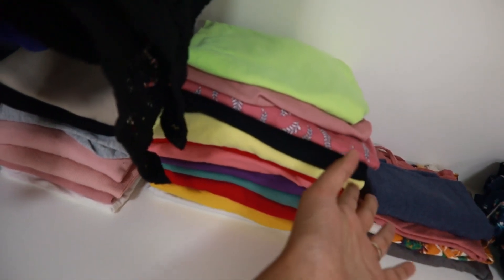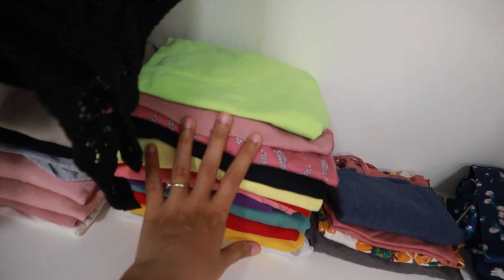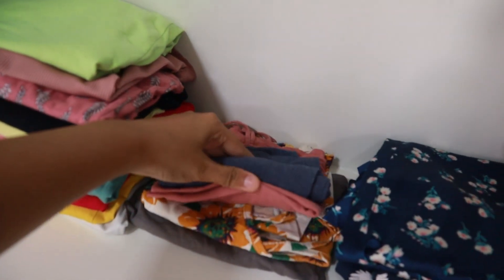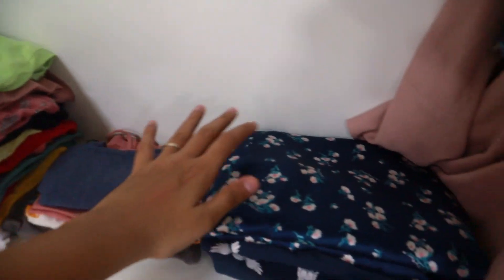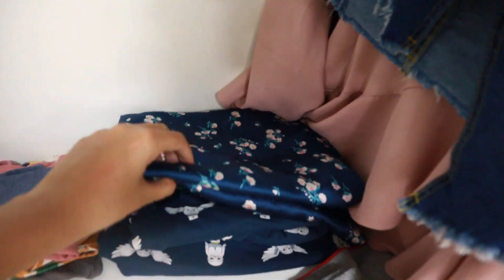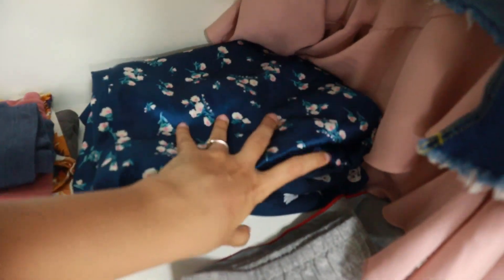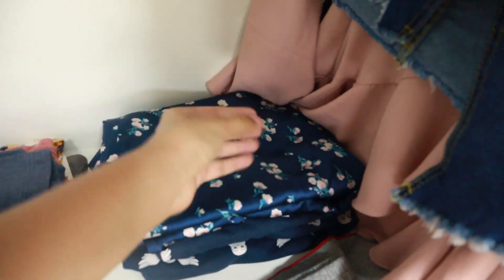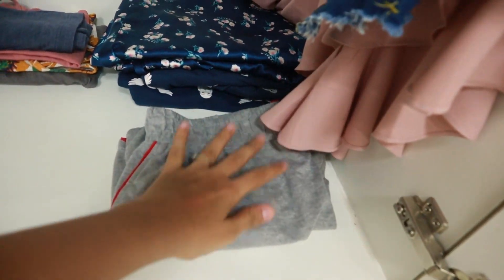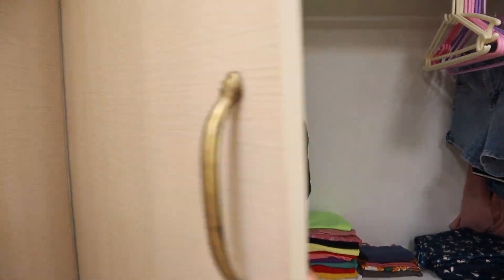Most of these t-shirts are new because I was out of them recently. This stack I usually wear at home, and this section is also home clothes — spaghetti tops that are quite old for going out. These are proper night suits, like this one from Clovia in satin — so soft to sleep in. I also keep my t-shirt dresses here, though they're in the wash currently. And here are all my shorts for wearing at home.